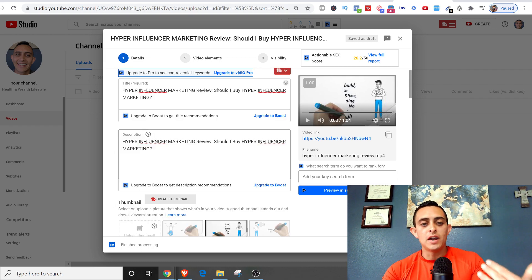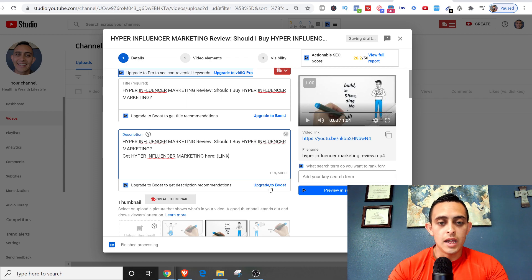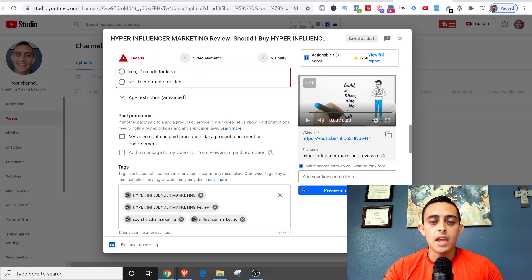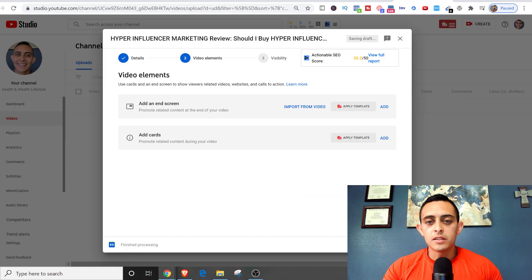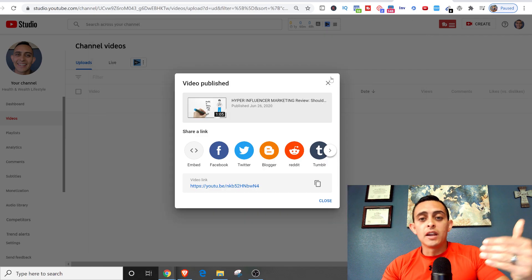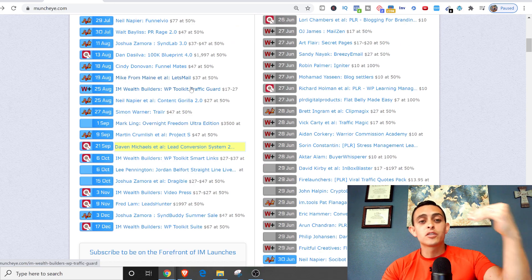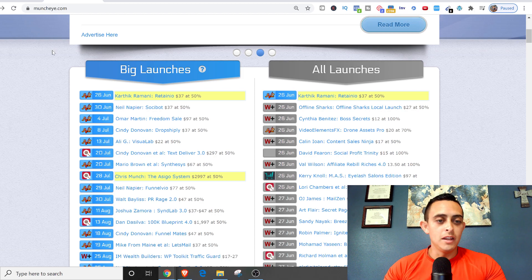The way you make money is people find the video, you have your link in the description like 'Get hyper-influencer marketing here,' and they click and buy. You just upload the video — it's really simple. This is already done so I'm going to publish this live. What's great is you can do this with all these products — there are literally hundreds of products coming out every single day on JVZoo, ClickBank, so many affiliate products.